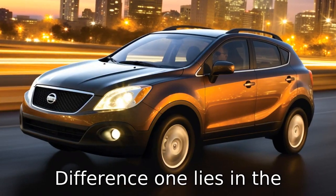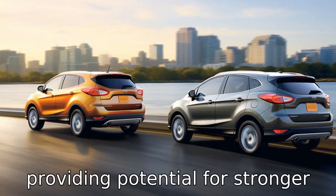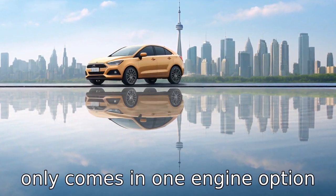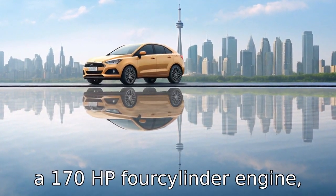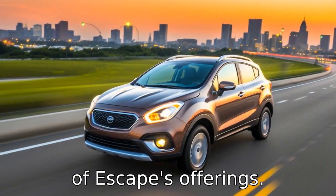Difference one lies in performance. The Ford Escape offers more engine options, including a hybrid model, providing potential for stronger performance. The Nissan Rogue only comes in one engine option — a 170-horsepower four-cylinder engine — which is less potent than some of the Escape's offerings.